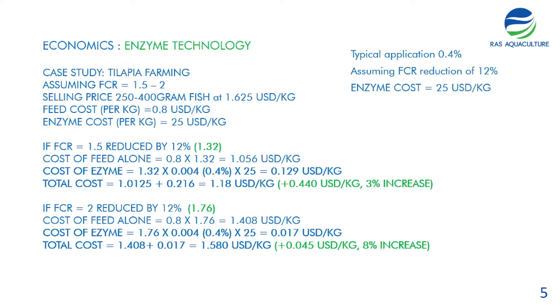To understand the enzyme technology economics, using the tilapia farming model: assuming an FCR range of 1.25 to 2, a selling price of 1.625 US dollars, a feed cost of 0.8 US dollars per kilogram, and an enzyme cost of 25 US dollars per kilo. Many people may be put off by the high enzyme cost, but the application rate is typically very low — around 0.4 percent.